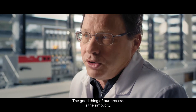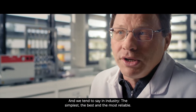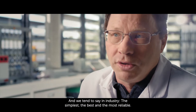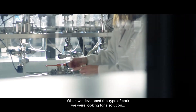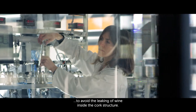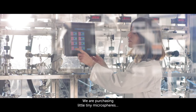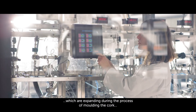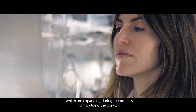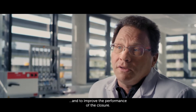The good thing about our process is the simplicity, and we tend to say in industry: the simplest is the best and the most reliable. When we developed this type of cork, we were looking for a solution to avoid the wicking of wine inside the cork structure. We are purchasing little tiny microspheres which are expanding during the process of moulding the cork, to improve the performance of the closure.